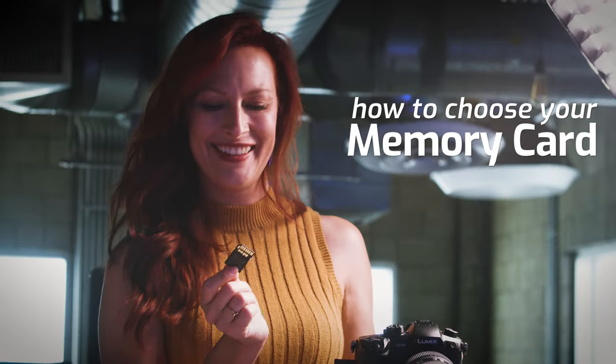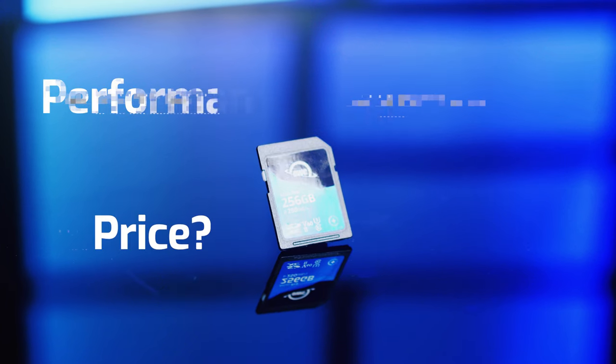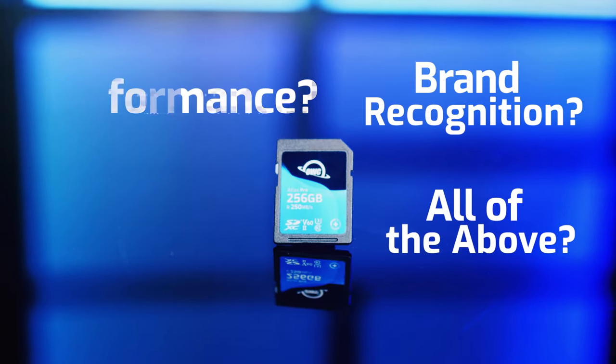So what is it that drives your decision when buying a memory card? Is it price? Performance? Brand recognition? All of the above? This choice is on a matrix, and there's not just one thing that drives your decision-making.